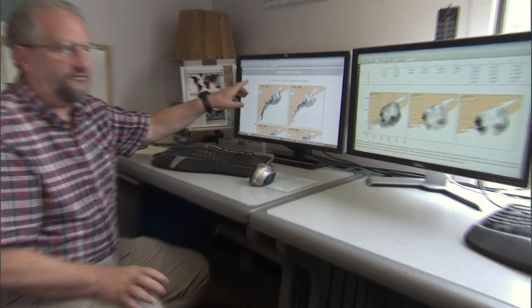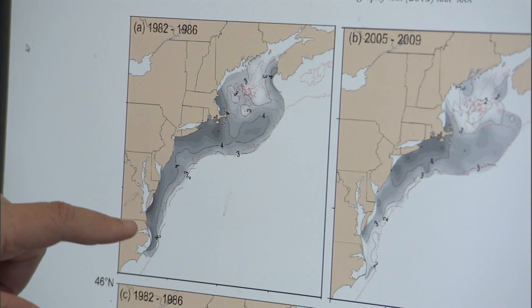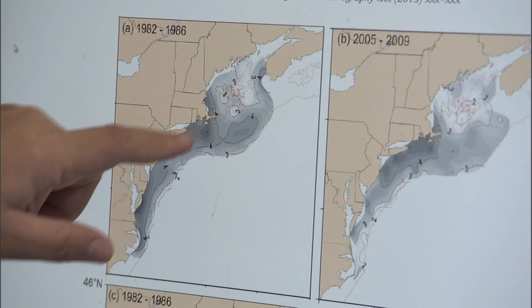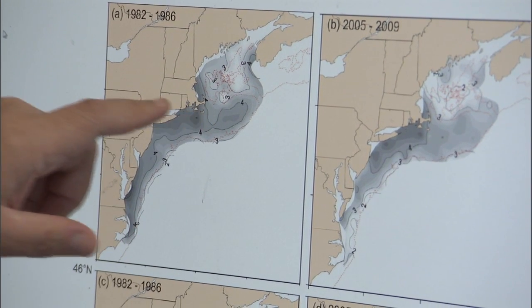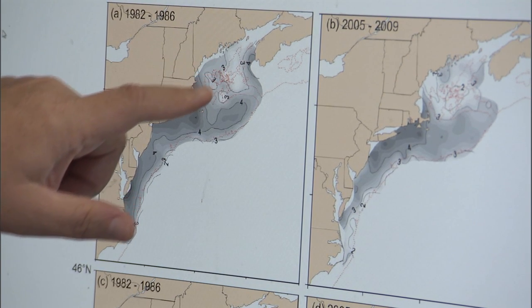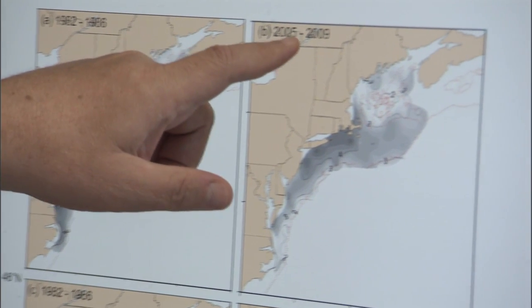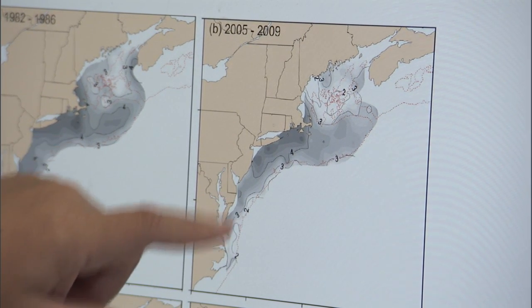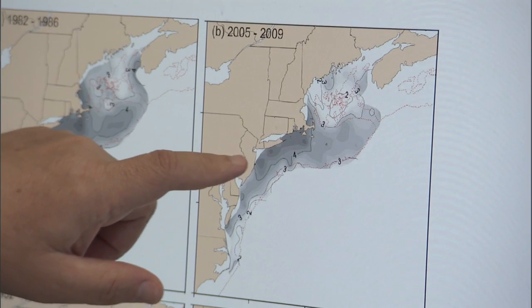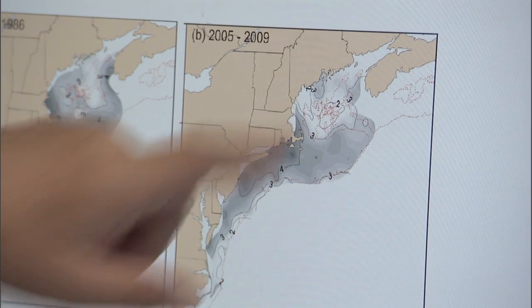In this first map of Pseudocalanus abundance from 1982 to 1986, you can see that Pseudocalanus — as indicated by the darker tones — was in relatively high abundance in the Mid-Atlantic Bight, into southern New England, and also out onto Georges Bank, and though not as high, still in some level of abundance in the Gulf of Maine area. Fast-forwarding to 2005 to 2009, this second depiction shows that Pseudocalanus has now declined in abundance in the Mid-Atlantic Bight, has remained relatively high in southern New England into Mass Bay, but has declined on Georges Bank and is virtually absent from the Gulf of Maine area.